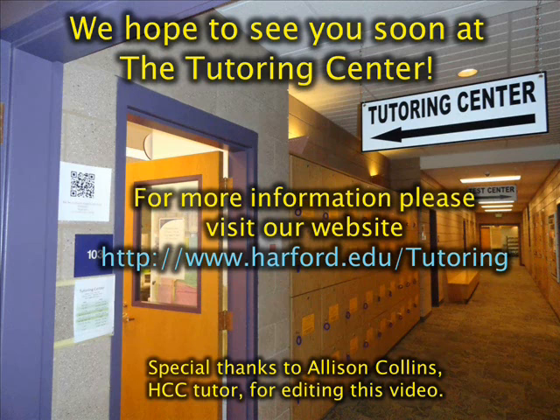We hope to see you soon at the tutoring center. For more information, please visit our website at www.harford.edu. Special thanks to Alison Collins, Harford Community College tutor, for editing this video.